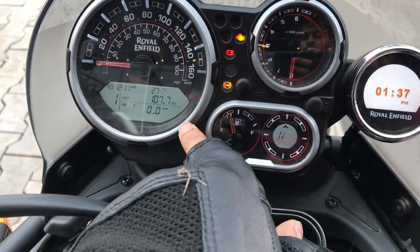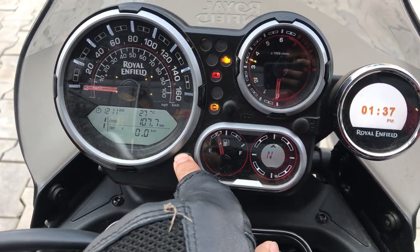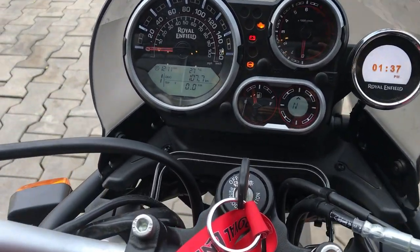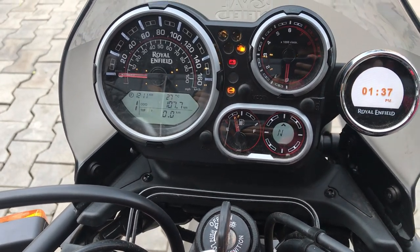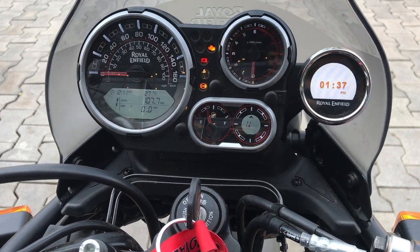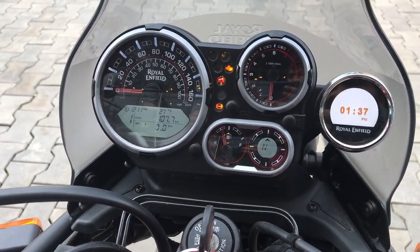The Himalayan does 0 to 60 in 3.87 seconds and 0 to 100 in 10.4 seconds. The top speed is 140 km per hour. This bike has a lot of refined engine compared to the previous version.